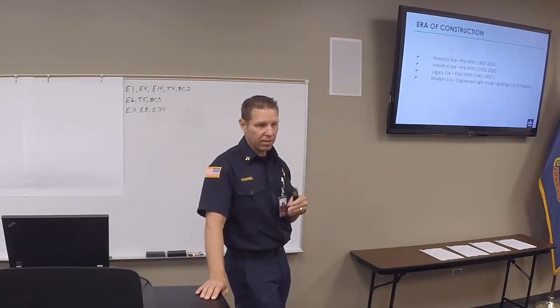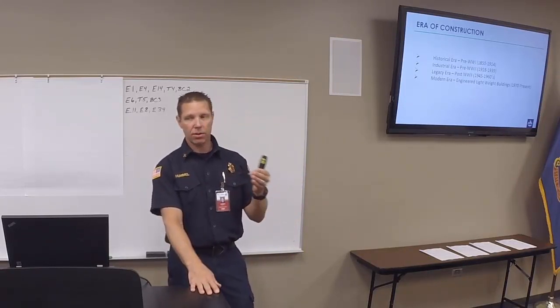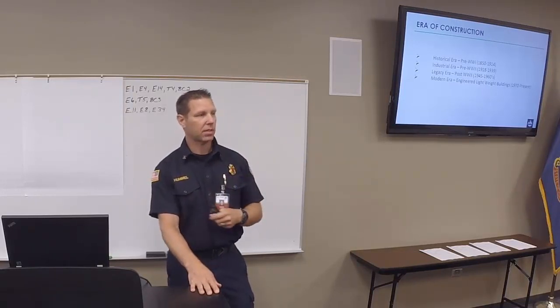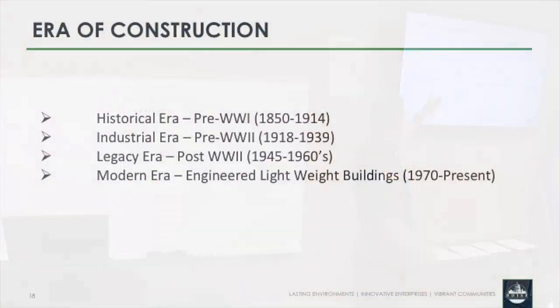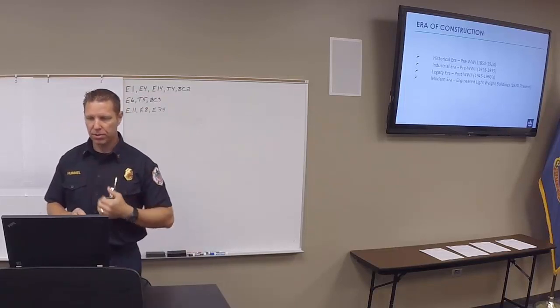One of the first things they do in the book is talk about recognizing the era of construction. If you know the era, you understand the techniques used during that time period and thus the vulnerabilities. The four eras: think pre-World War I — so 1850 to 1914 is the industrial era. Then pre-World War II, from roughly 1918 to 1939. Then post-World War II, which is the legacy era. And then about 1970 to present is the modern era.